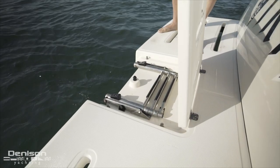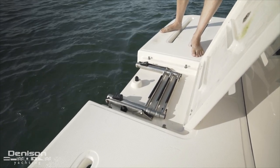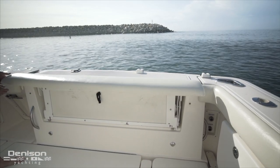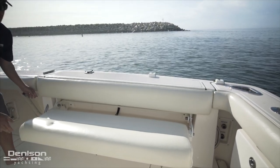Making it easier to get in and out of the water, there's a swim ladder integrated into the swim platform. One of my favorite features is the bench seat found aft that folds down out of the transom, adding plenty of seating for entertaining guests.